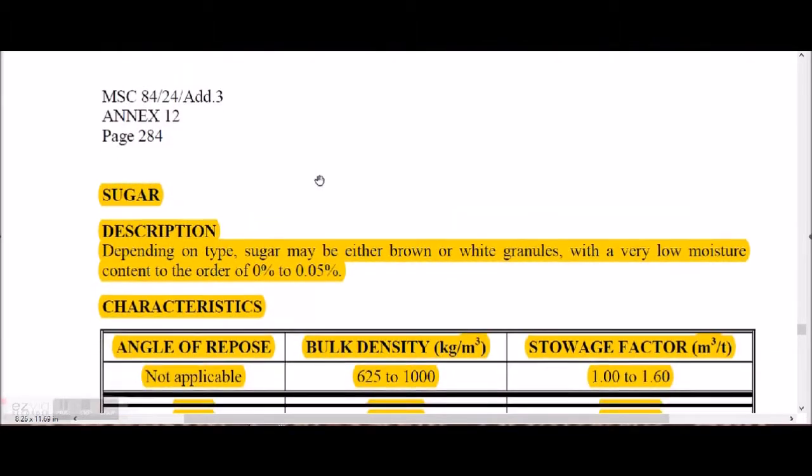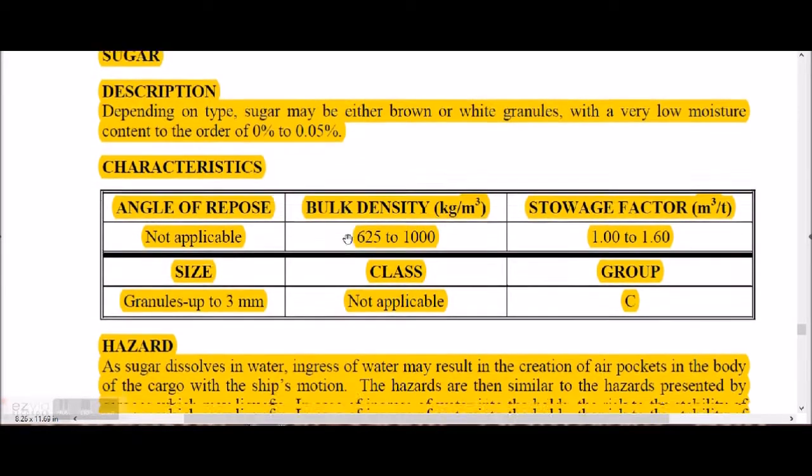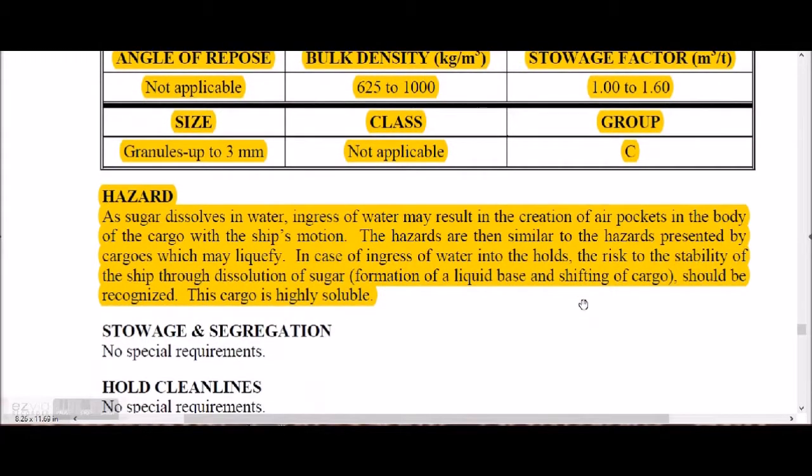Sugar is brown and white granules with a very low moisture content of 0 to 0.05%, with 3 mm granules. The storage factor is 1.00 to 1.60 and it is Group C. The hazard is that sugar dissolved in water may result in creation of air pockets in the cargo body. With ship's motion, the hazard is similar to cargo which may liquefy.